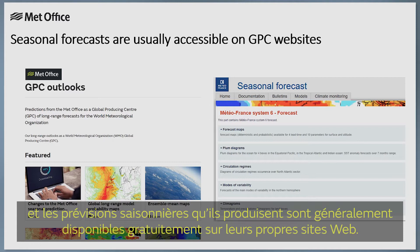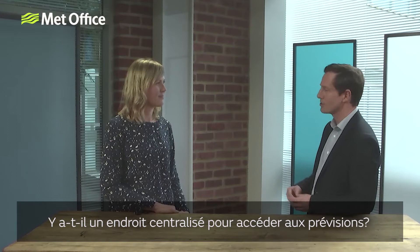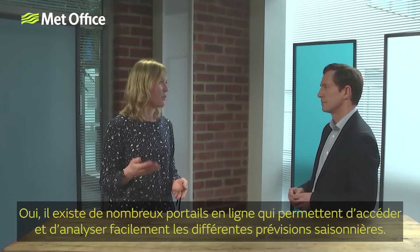You mentioned that back in Part 2 we discovered there are 13 GPCs around the globe — that's a lot of information. Is there anywhere you can go where all that information is in one place? Yes, fortunately there are various online portals that we can access to easily look at different seasonal forecasts and also to compare all of the different models.